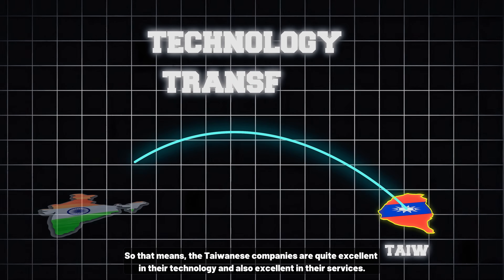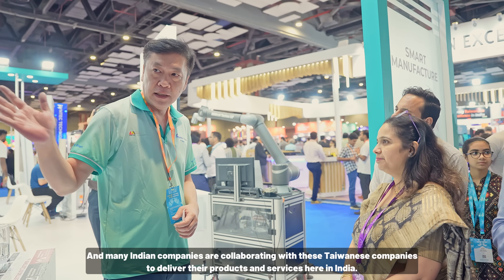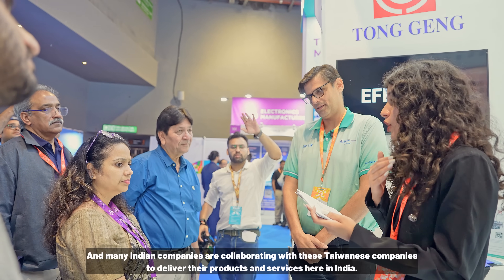They are manufacturing their products here, making life better, and also exporting their products out of India. Taiwan's companies are offering their technology and services, and Indian companies are benefiting from these products and services.